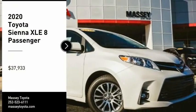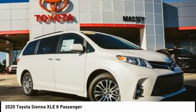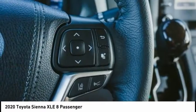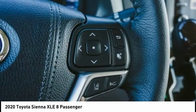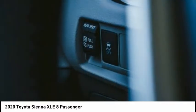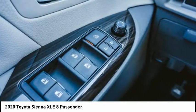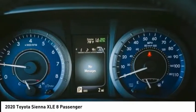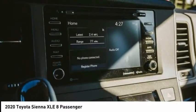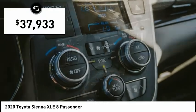Looking for the right vehicle? Check out the 2020 Sienna. Sienna offers excellent overall quality and long-term dependability, making it a hassle-free vehicle to drive day in and day out while contributing to peace of mind on long road trips. Add a refined and fuel-efficient V6 engine, a smooth ride, and upscale interior accommodations to the mix, and it's easy to see that Sienna is built with the whole family in mind and is priced below $40,000.